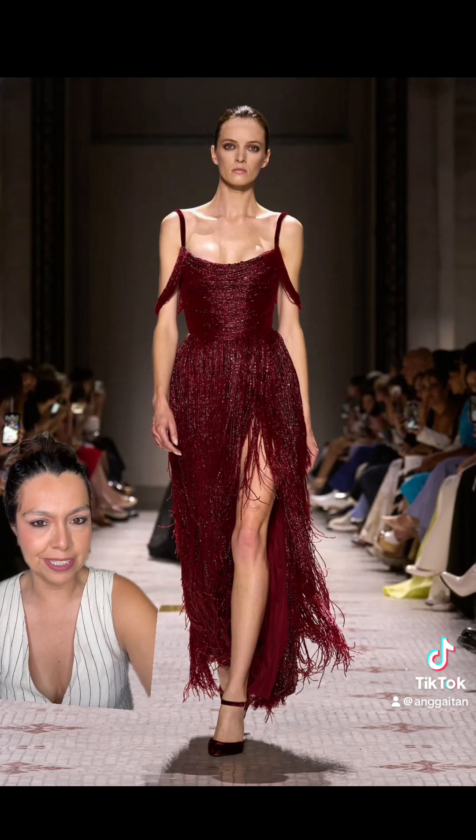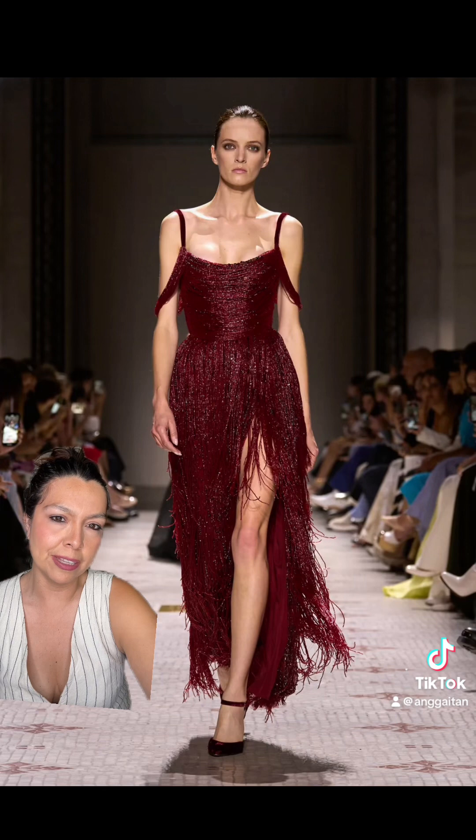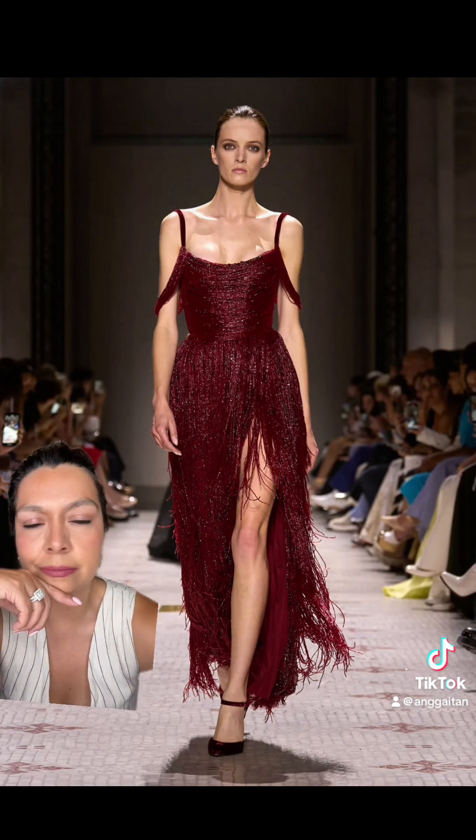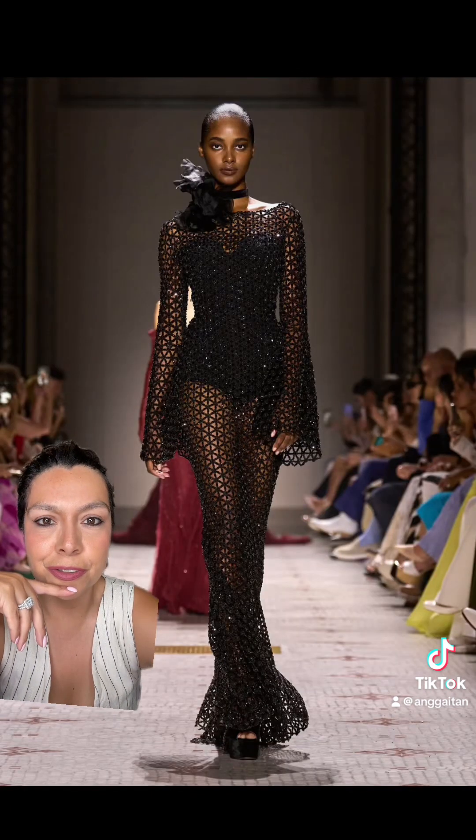This is so unexpected for Elisab. I love the fringe — I think it's just really pretty and elegant. I want this. Really loving the beading on this gown. This is so good.